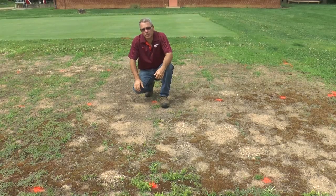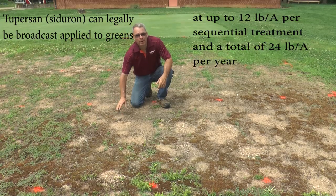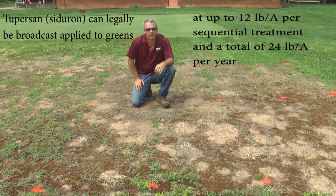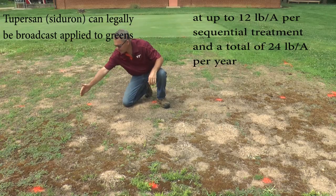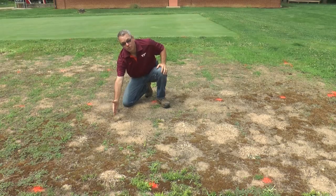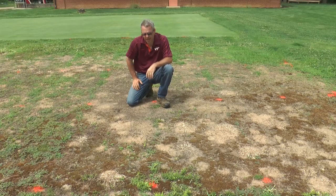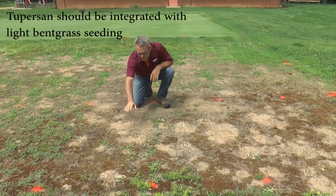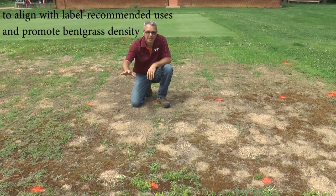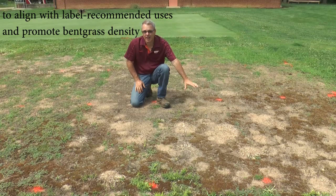Now we're looking at the 2%, or Siduron, plots. This is 2% at six pounds product per acre every seven days, and this is 2% at 12 pounds product per acre every 14 days. You can see right to the line — this is the Acclaim plot — where the broadleaf weed control starts from 2%. We are also almost completely controlling crabgrass and goosegrass. The only thing escaping is a few goosegrass plants, and we do see a few more goosegrass plants in the weekly low-rate program compared to the bi-weekly higher-rate program.